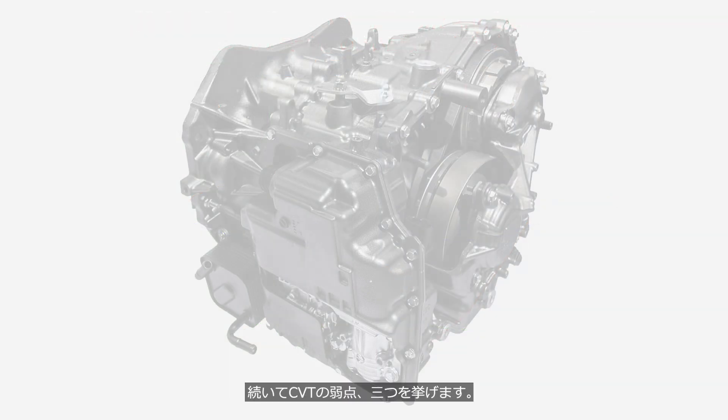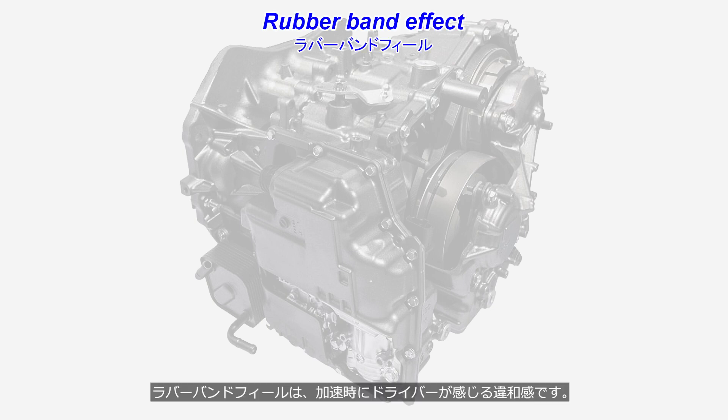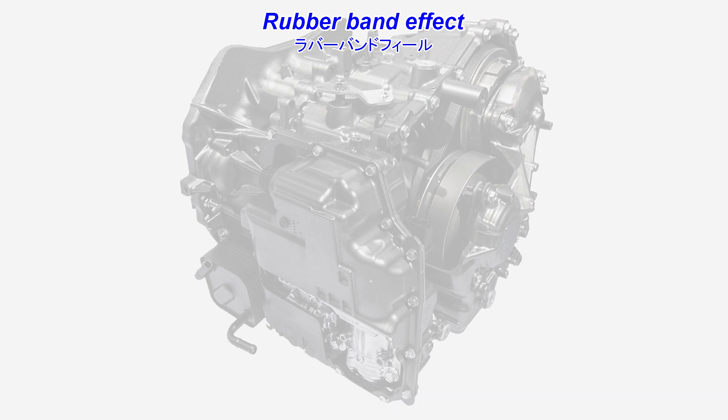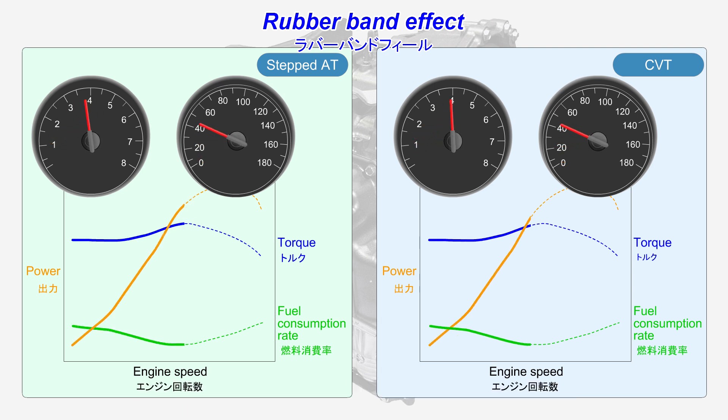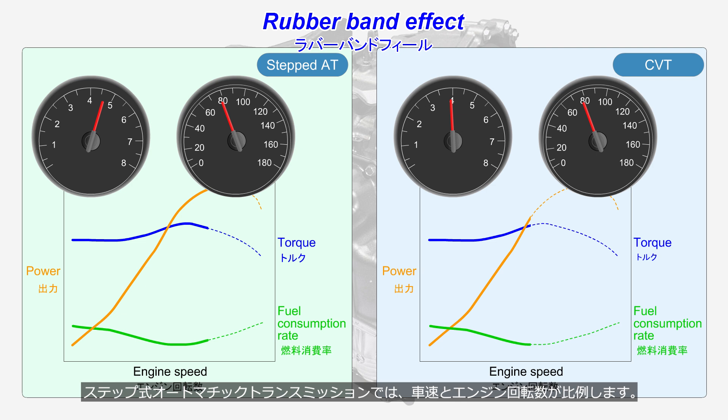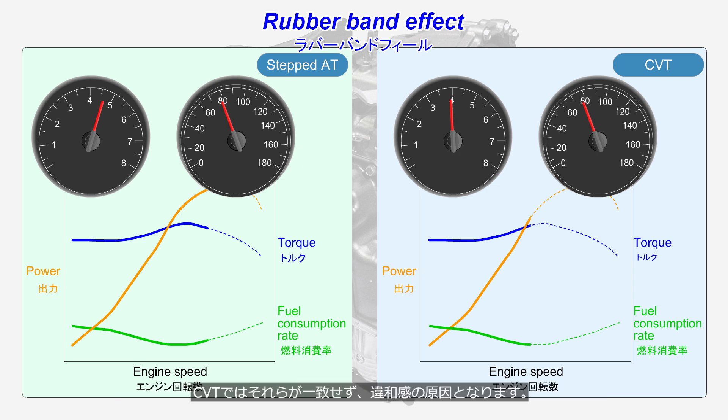CVTs also have three weaknesses. First, rubber band effect — the discomfort the driver experiences during acceleration. With a stepped automatic transmission, vehicle speed and engine speed are proportional, meaning acceleration, accelerator pedal pressure, and engine sound are synchronized. With the CVT, these elements are not synchronized, which causes the discomfort. Many drivers dislike this.